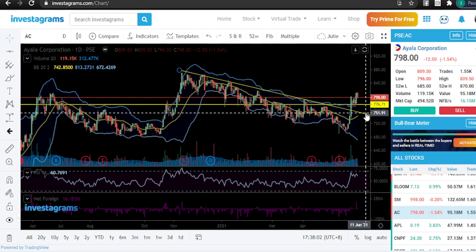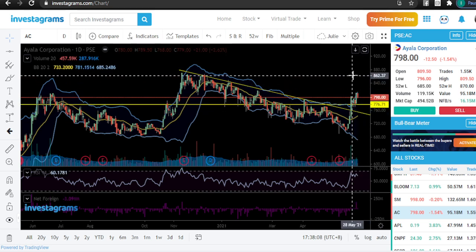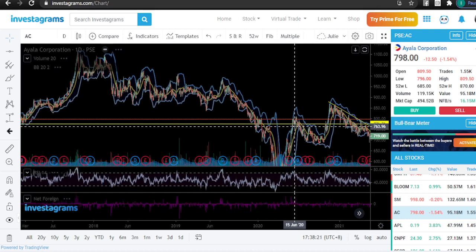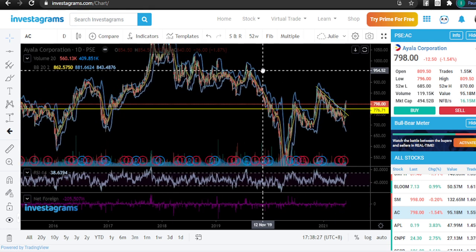If you enter at 7.76, which is our support, you can then plot whether to take profit around 8.62 or stay longer — you know it's Ayala. For a blue chip company on a downtrend that's now slowly recovering, this is the perfect time for those with buying power to start buying. The economy is starting to recover, and someday we'll look back at this day and tell ourselves we could have acted. As you're watching this video, you either take action or let the opportunity pass.